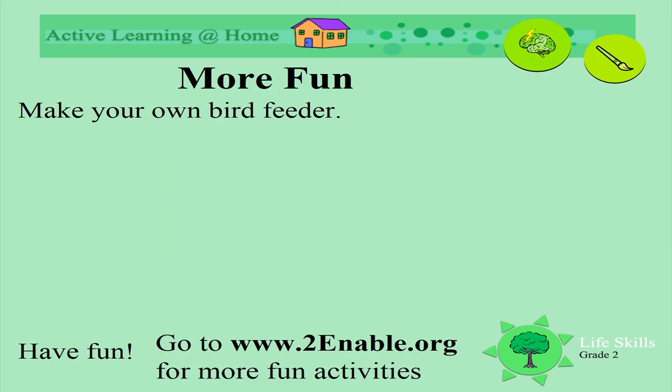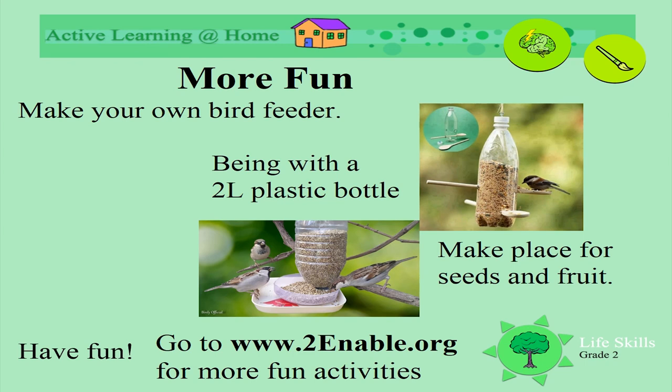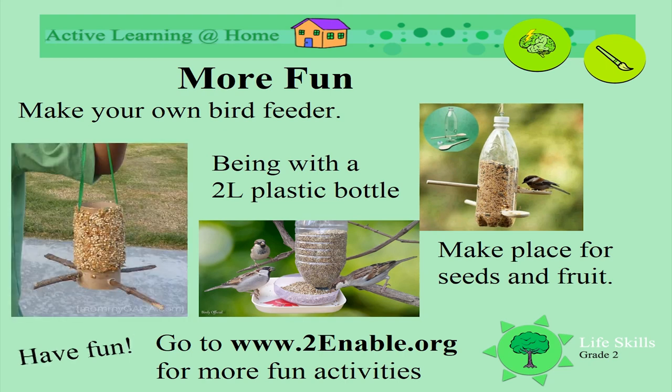What about making your own bird feeder? Perhaps you could use 2 litre bottles — empty plastic ones. Look at this idea; they've used wooden spoons. You could use twigs or other sticks. Remember to make place for seeds and fruit. Have fun!